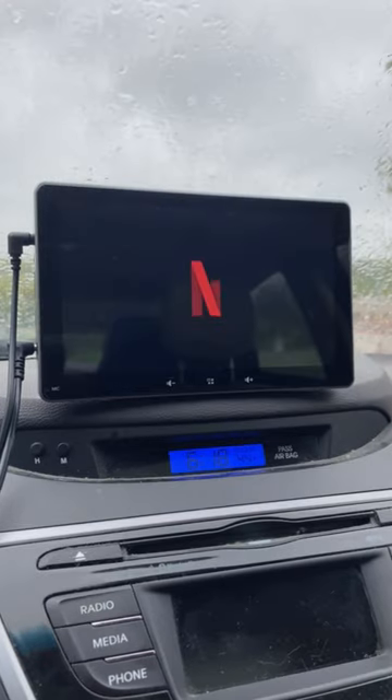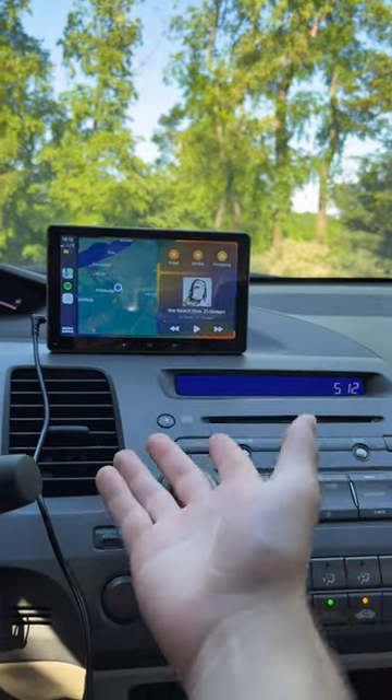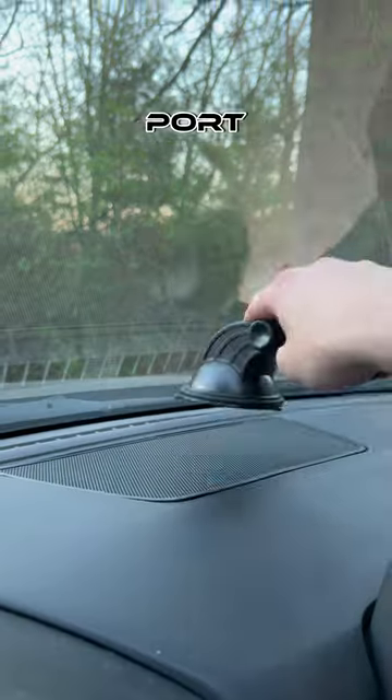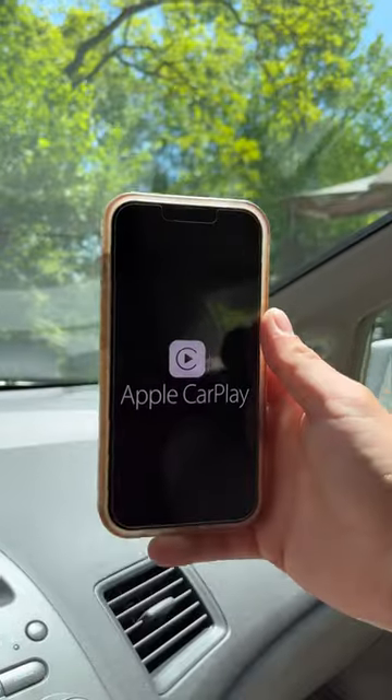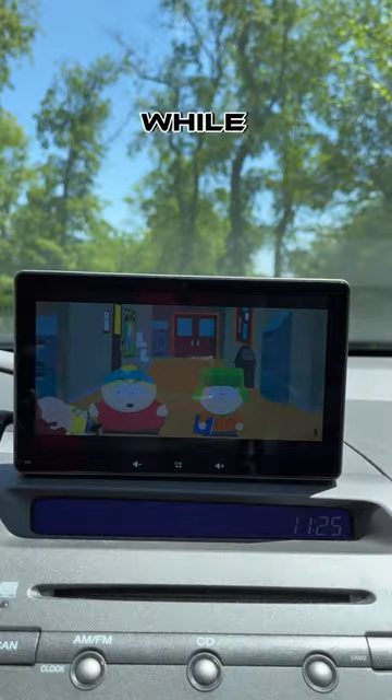How to get CarPlay and watch YouTube or Netflix in any car. This right here is the Capital Car. It plugs into your car's cigarette port and sticks onto your dash just like this. What it basically does is it allows you to have fully functional Apple CarPlay and watch your favorite movies or shows while driving.